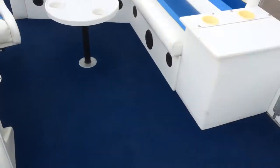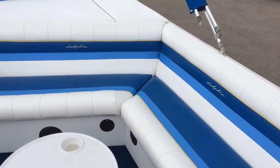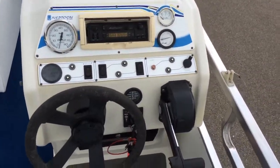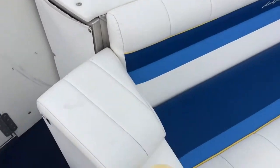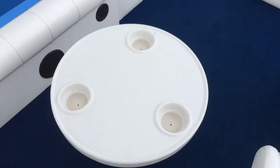Live well, upright cooler, rear entry, storage closet, cockpit, and cockpit table.